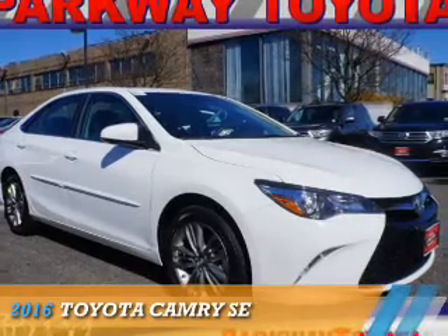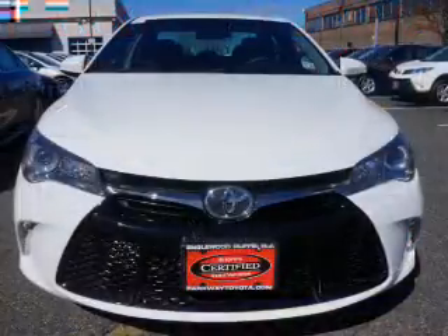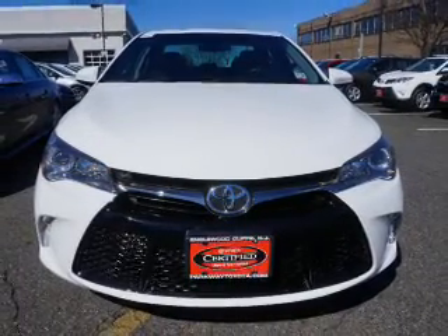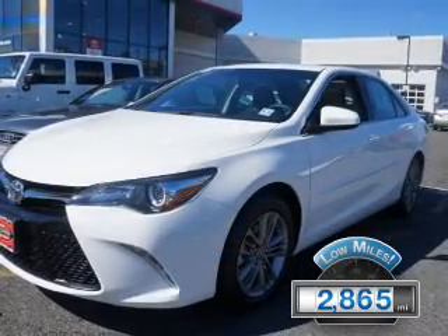Presenting the 2016 Toyota Camry. It's powered by Front Wheel Drive, a 2.5-liter four-cylinder engine, and an automatic transmission. With fewer than 3,000 miles, this vehicle is like new.